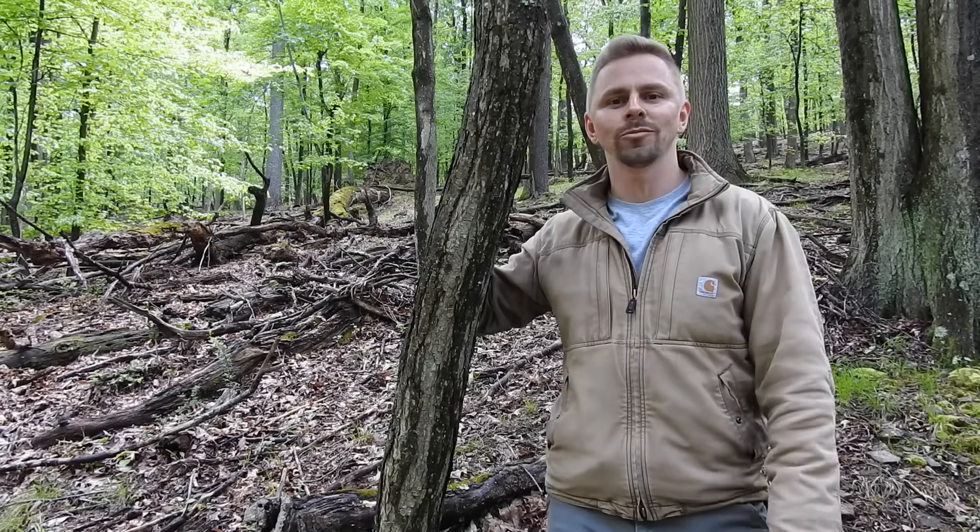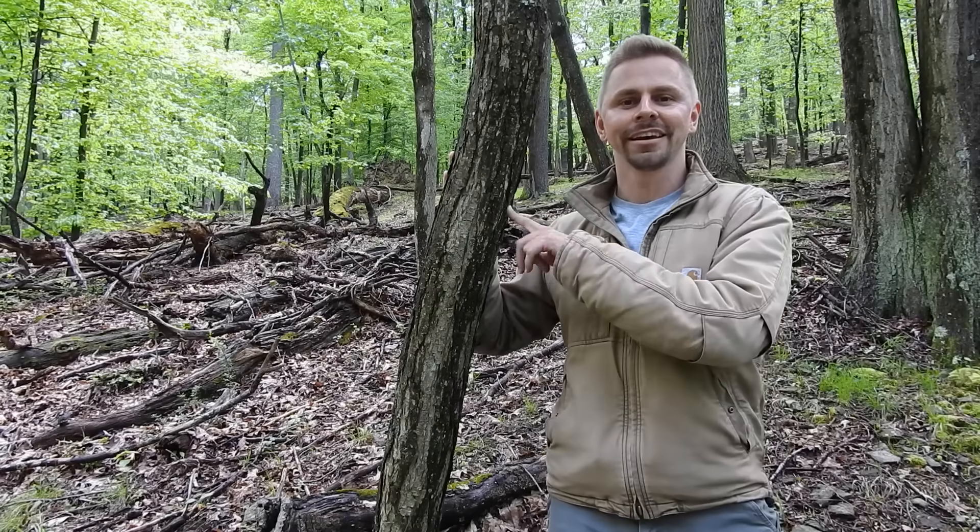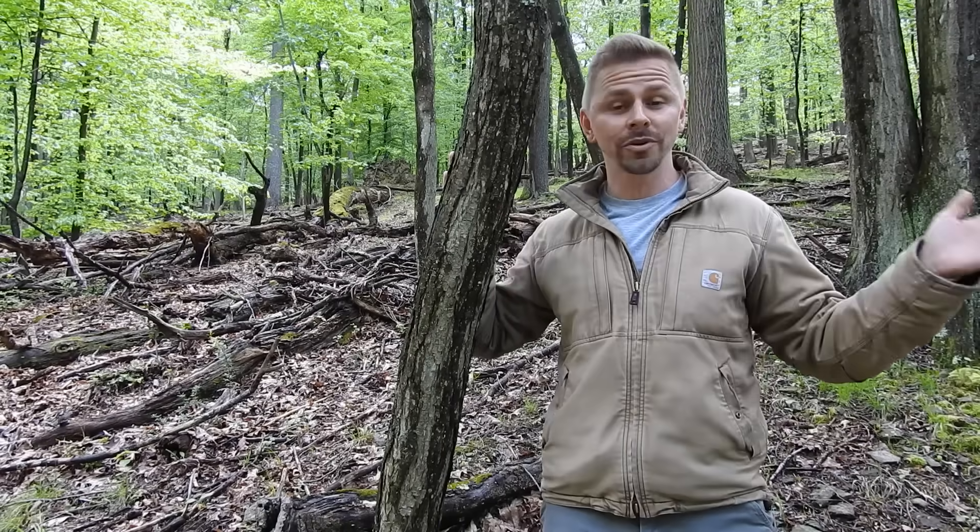Greetings everyone. I'm Adam Harriton. Welcome to the beautiful woods of Pennsylvania. Right now I'm standing next to a tree that always gets me really excited whenever I find it. This is American chestnut and there are a few of these trees scattered about in this wooded area.